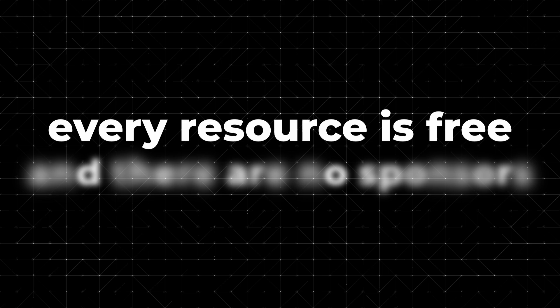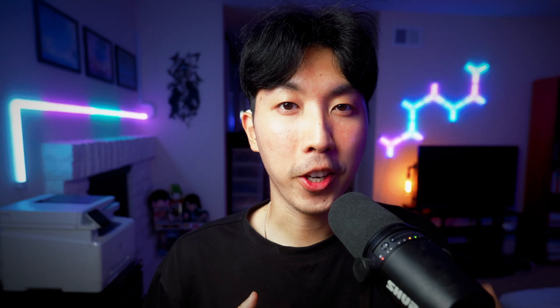Every resource in this video is free and there are no sponsors. Let's start with the foundations of front-end web development: HTML, CSS, and JavaScript. You'll need to learn how to build basic websites using these.